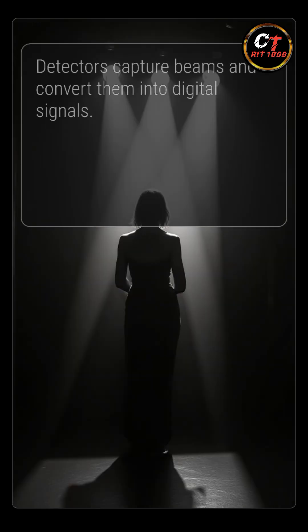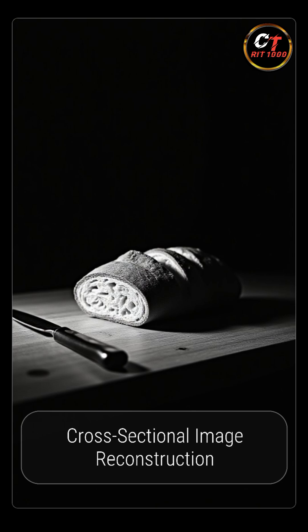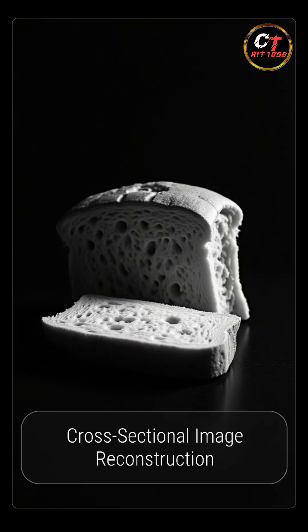These beams are captured by detectors, which convert them into digital signals. A computer then reconstructs these signals into cross-sectional images called slices — like cutting a loaf of bread to see each layer.